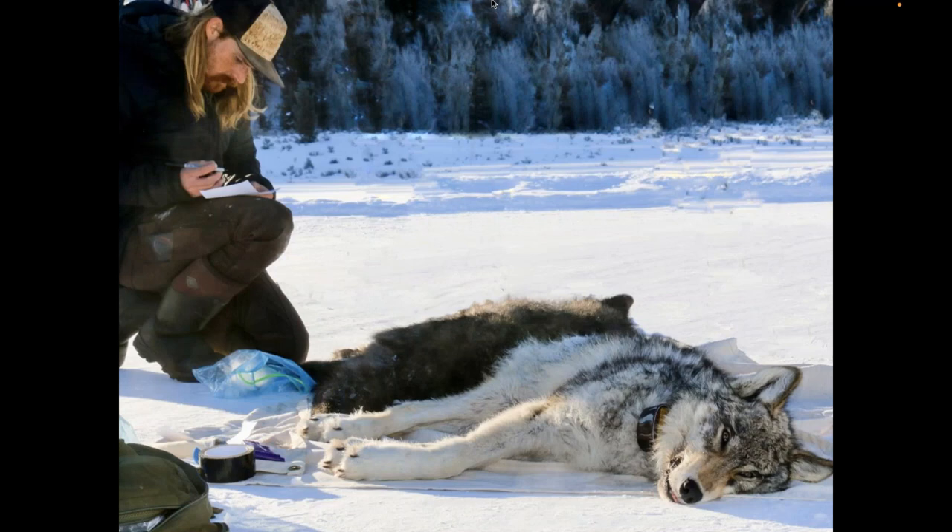By way of introduction, I'm a wildlife biologist. I've grown up in Yellowstone my whole life. My family's been in the Yellowstone region for the last six generations. I specialize in large carnivore biology, specifically with wolves, but I've also worked with a whole host of other native wildlife species from the Yellowstone area and in the American West. I'm really excited to share with you some of the happenings and natural wonders you can expect to see in the Yellowstone country at this time of year.